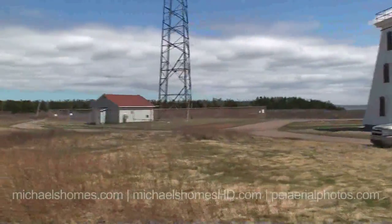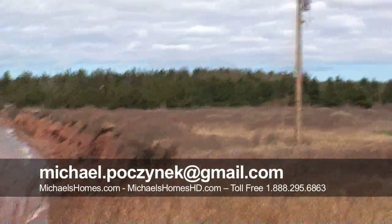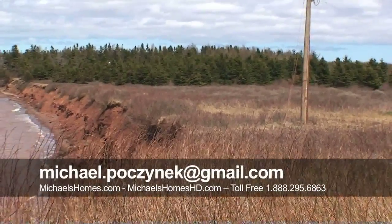Lighthouse. And the subject property. That's it. Make sure you subscribe to my videos on YouTube and join the mailing list to Michael's Homes, and you too will never miss another video.